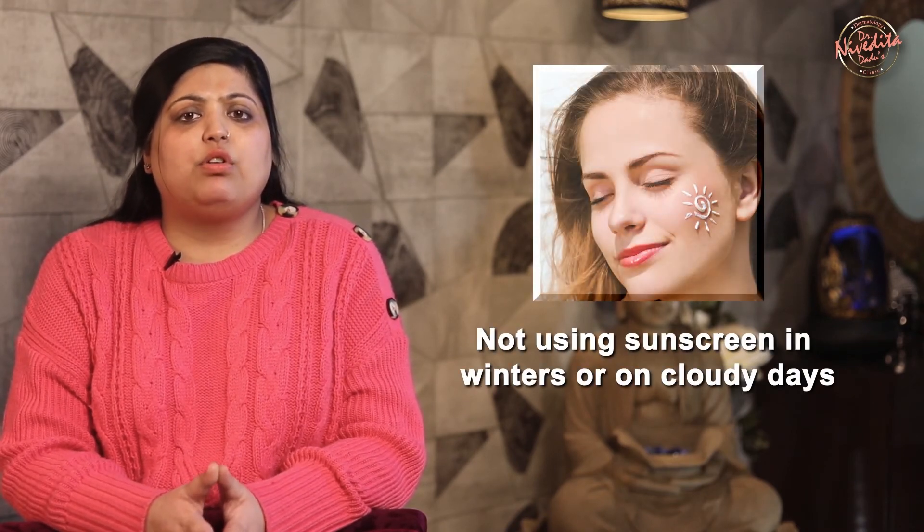Sunscreen is not required in winters or on cloudy days — that's a common myth. In fact, fluorescent bulbs at home can also cause photo damage, and studies have shown that sitting all day in front of your laptop is equivalent to 20 minutes of sunbathing. Therefore, sunscreens must be worn 365 days of the year, whether you are inside or outside the house.